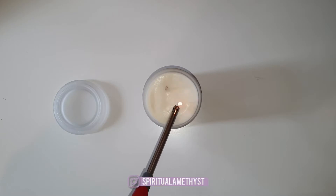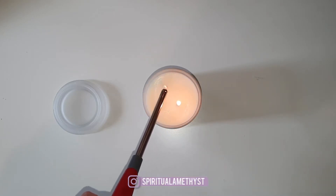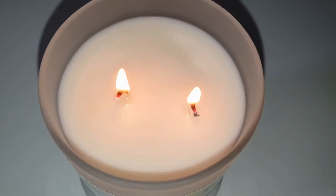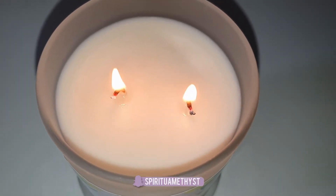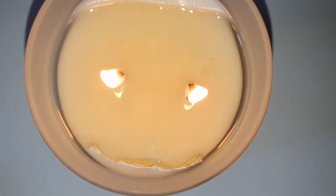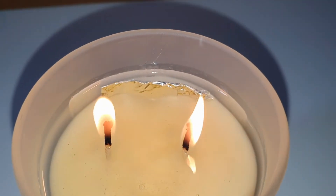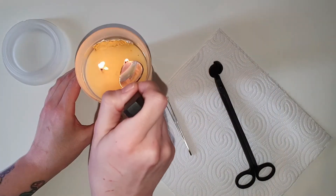The scent description for this candle is sweet lemonade meets freshly cut watermelon, and that is definitely what this does smell like. It's so lovely and fresh, so watermelony, so just fruity and oh my goodness. I could go on forever about how absolutely delicious the lemonade and watermelon scent is.